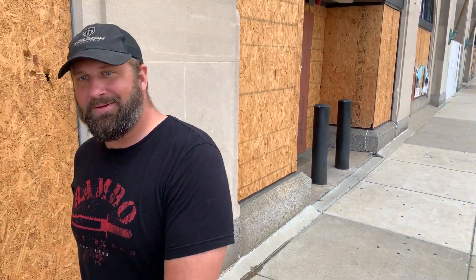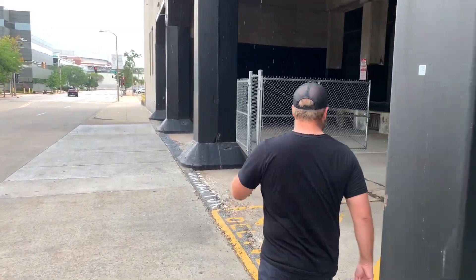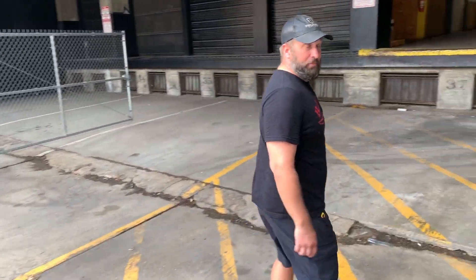Anyway, that's a little bit about Triumph Systems, that's a little bit about me. Let's keep going — I want to show you some of the stuff that we have. Follow me. Come on guys, just around this corner and up the ladder. We're almost at the warehouse.